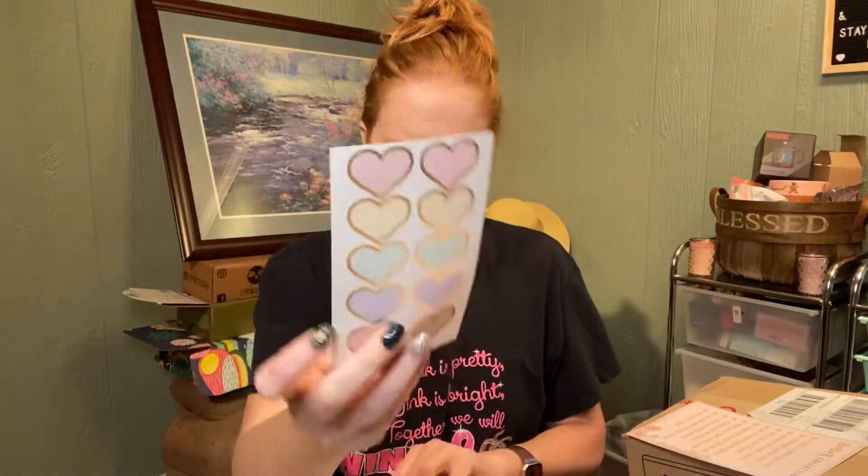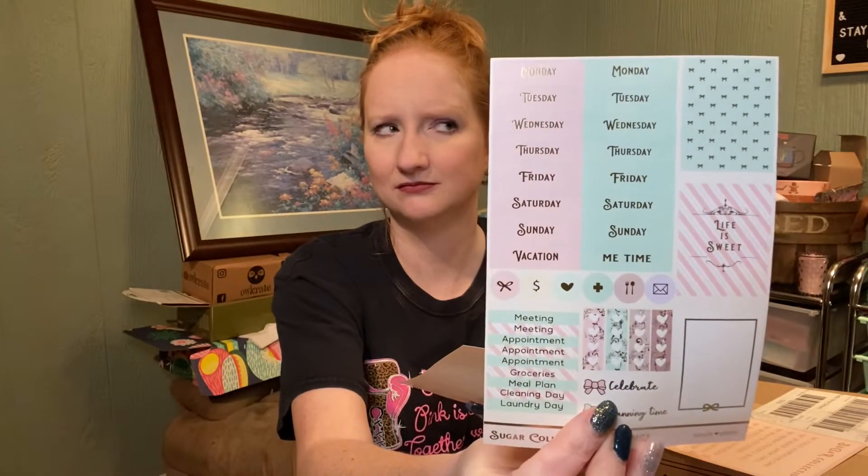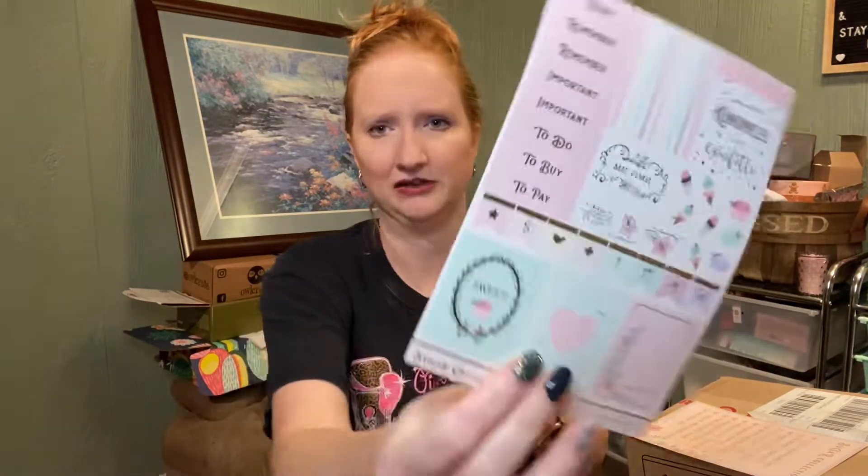The next thing is premium stickers and seals. These are the seals that you put on envelopes, or you can use them in your planner. These are the stickers — very cute, but they kind of remind me of Easter. I may save these for Easter.